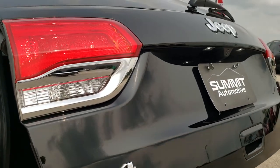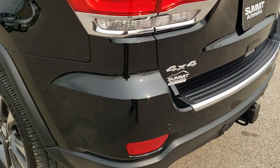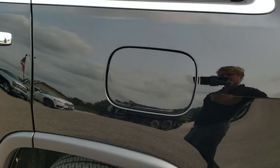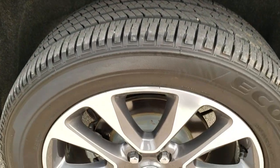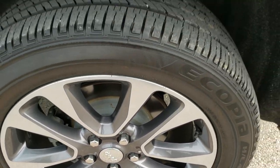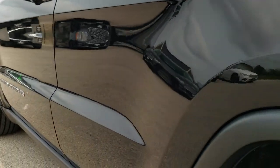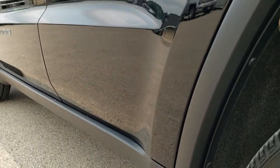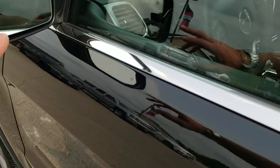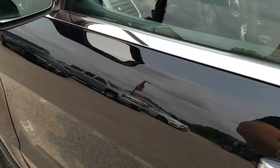You do get the LED license plate lights. As you go down this side, it's just as clean as the passenger side — no dents or dings on the rear quarter. This back rim is absolutely perfect as well. Didn't see any dents or dings going down the rest of the side. You do get the keyless enter-and-go system, blind spot monitoring, heated mirrors, and directional signals in those mirrors.